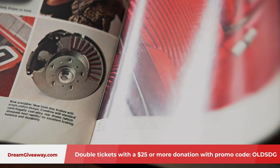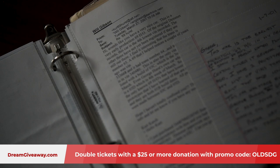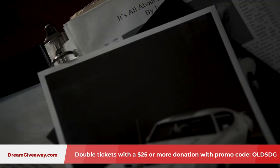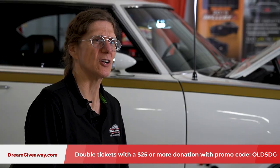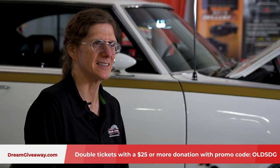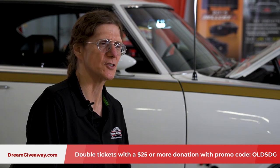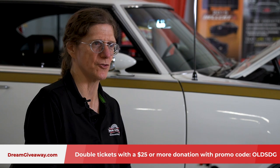Imagine driving this car — this grand prize muscle car. What were you doing? Were you racing on the street? Were you going to the drive-in? All those great memories of 1969 you can relive when you enter to win this Hurst Olds in the Hurst Olds Dream Giveaway.